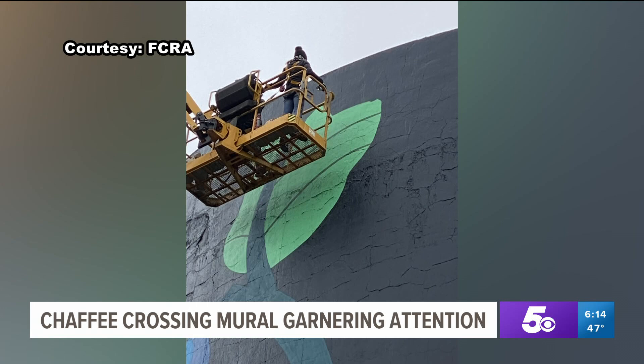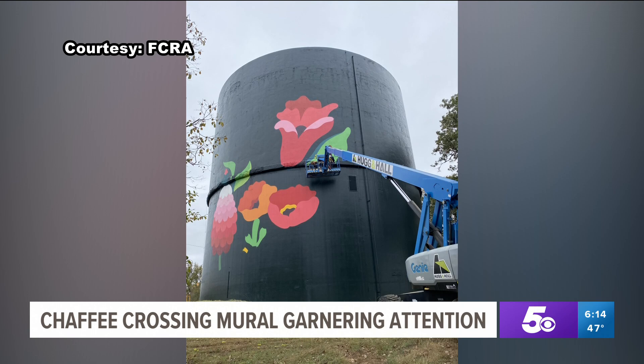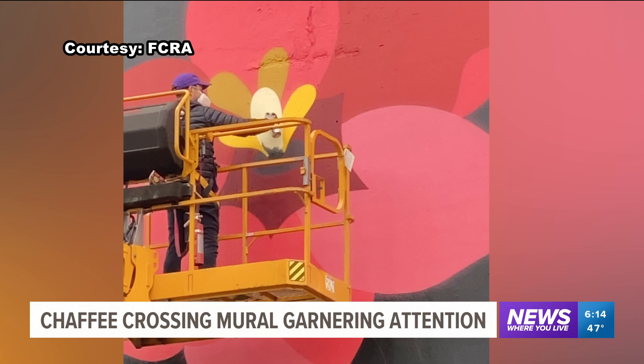The artists, who go by Dabs Myla, painted the mural as part of OzArts' Our Canvas initiative. Dabs Myla say when they were painting the mural back in October, it was great to have people stop by who were interested in the transformation.